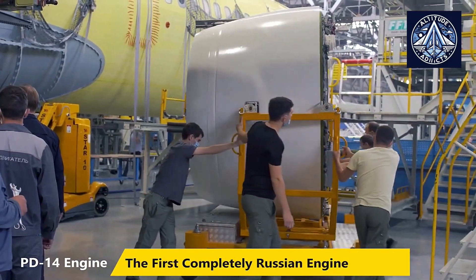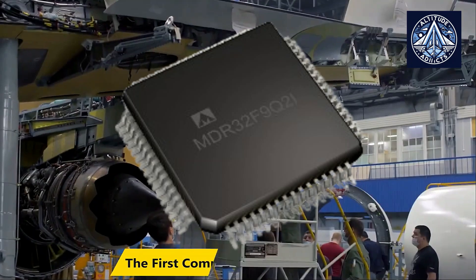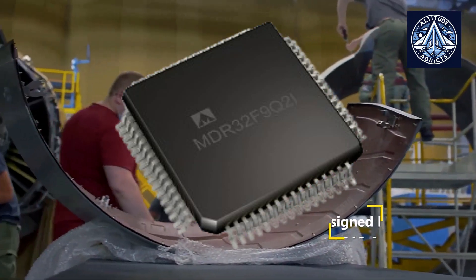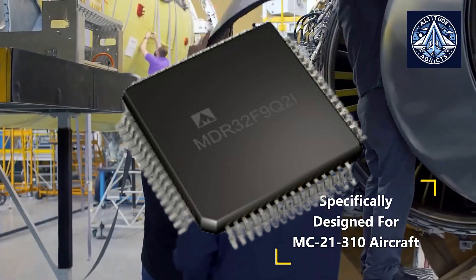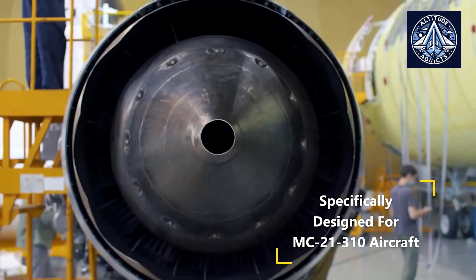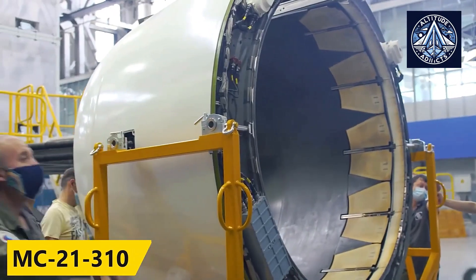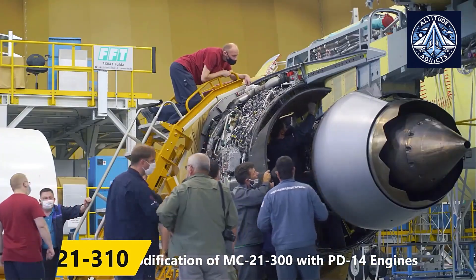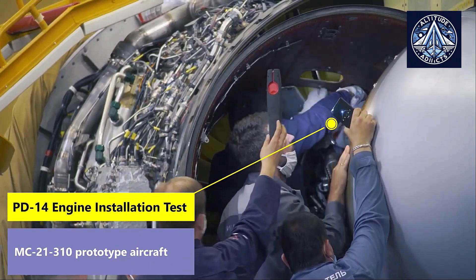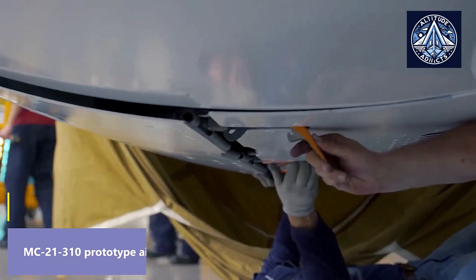A recent video by blogger Maxim Gorshenin highlighted using the K1986VE92FI microcontroller, developed by the Russian company Milander, in the PD-14 aircraft engines that power the MC-21 civilian aircraft. This information was shared during an interview with Yuri Denisov, head of the Robotics Development Department at Aquarius, on December 23, 2024. PD-14 employs a complex network of embedded systems and microcontrollers distributed throughout the engine's various subsystems.